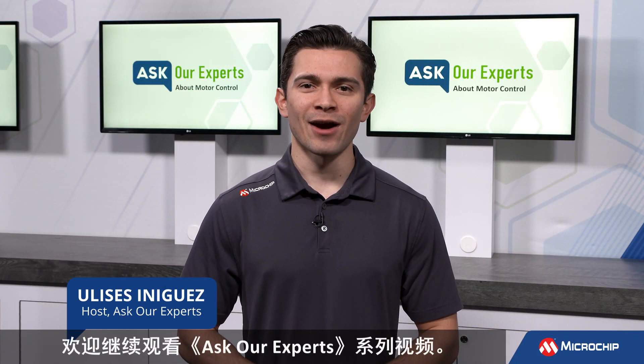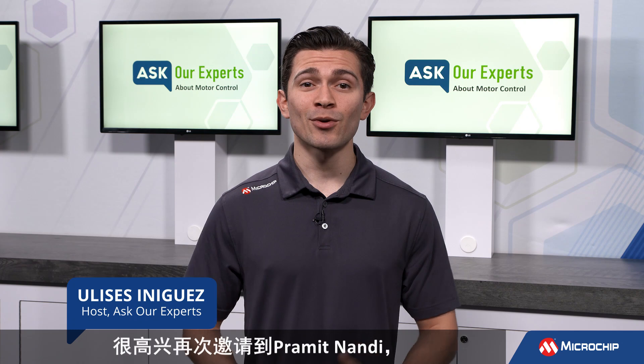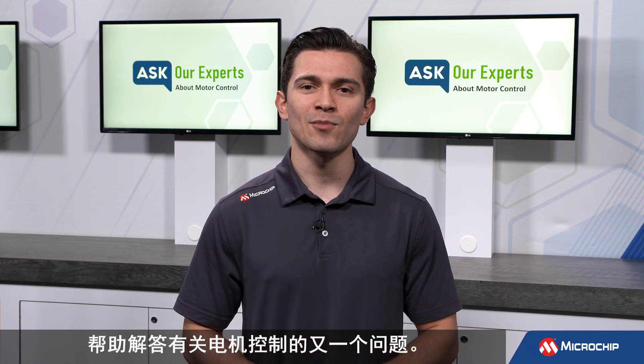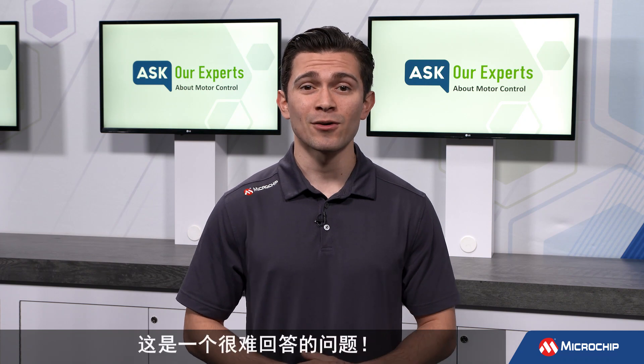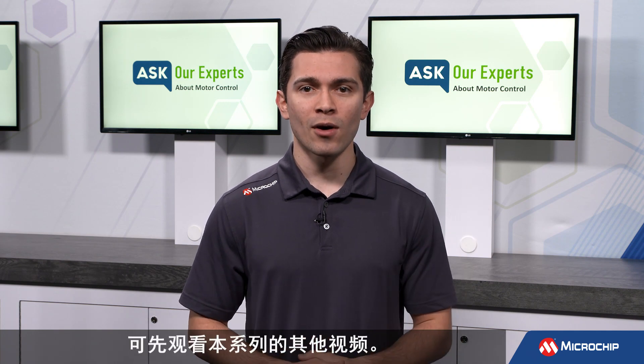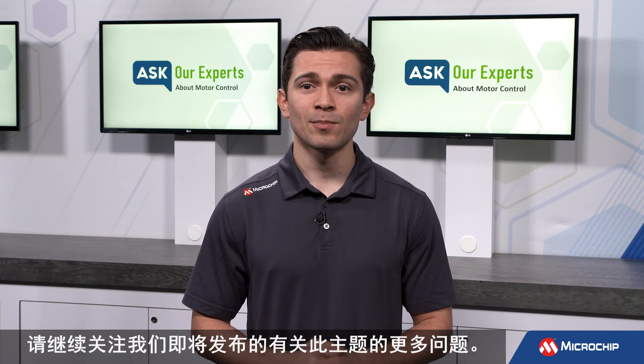Hi everyone, Ulysses here again for Ask Our Experts. We are excited to bring in Pramit Nandi yet again to answer another question on the topic of motor control, and this is a tough one. If you haven't seen any of our previous episodes on this topic, hover over the info icon above to watch the entire series anytime. And be sure to be on the lookout for further questions on this topic coming soon.